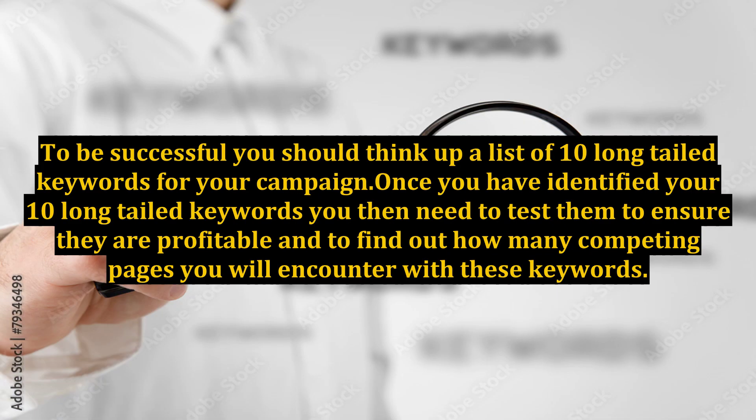To be successful, you should think up a list of 10 long-tailed keywords for your campaign. Once you have identified your 10 long-tailed keywords, you then need to test them to ensure they are profitable and to find out how many competing pages you will encounter with these keywords.